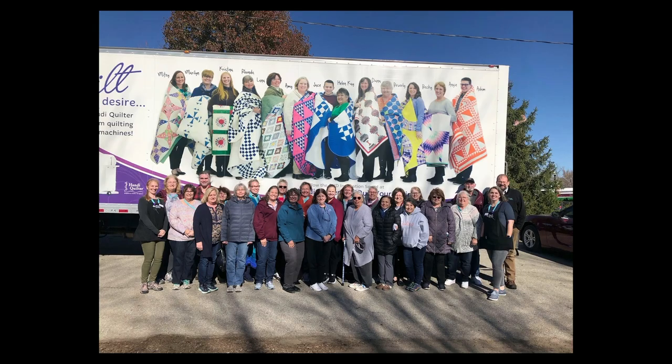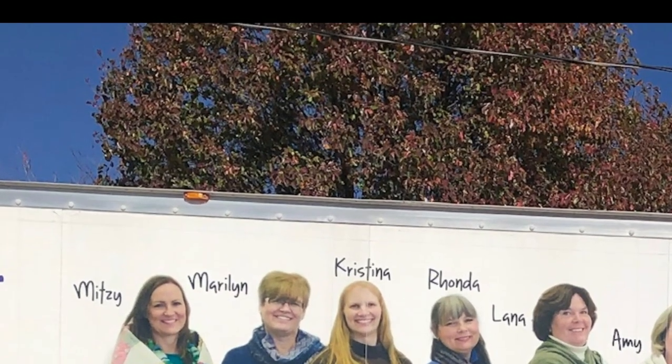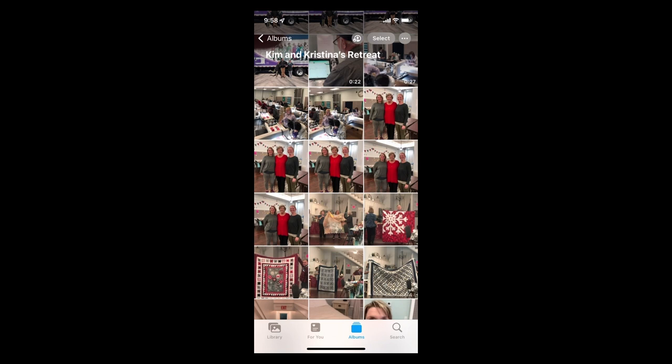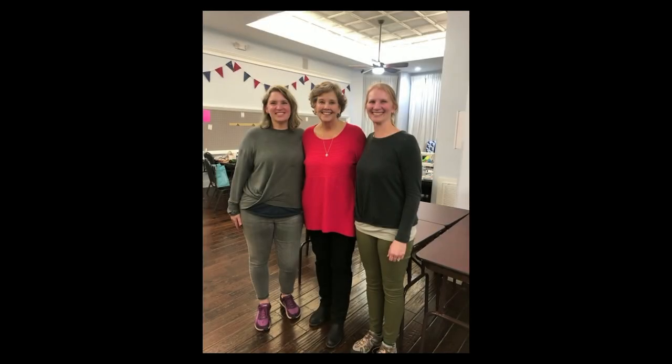We ended with a big group picture of everybody in front of the truck — the whole group — and if you zoom in you can see Christina larger than life right on that truck. It was a really awesome experience. One night we also had a special guest: Jenny Doan came to see everybody. We got to talk to her and learn from her — what an amazing lady, very down to earth, welcoming, just funny. We had a lot of fun with her.